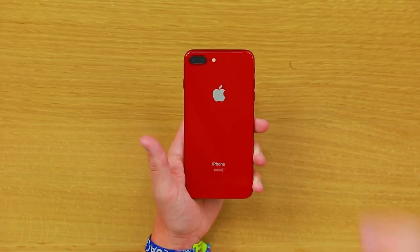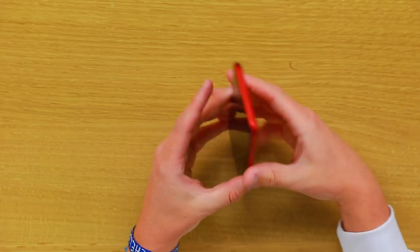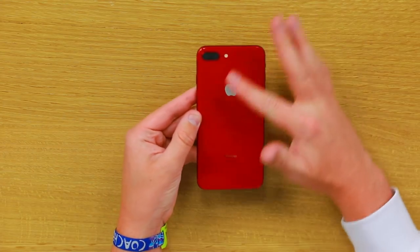Wow, this thing looks gorgeous. I don't even need to turn it on. I love these red rails. That's the one thing I wish I had access to — maybe we can. Red sides. Look at that red back. It's beautiful.